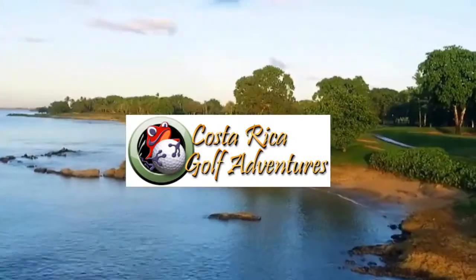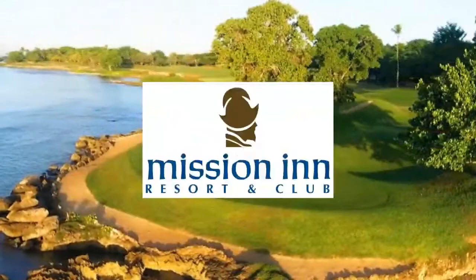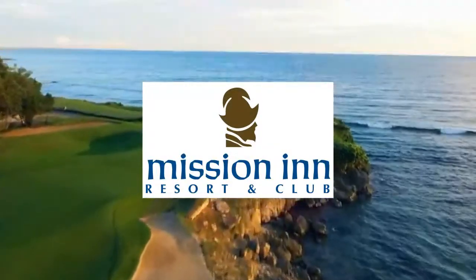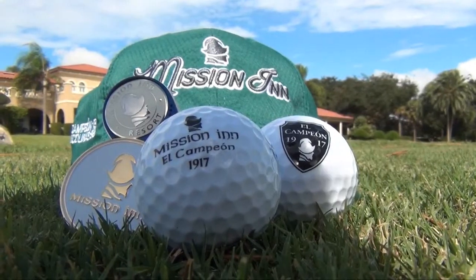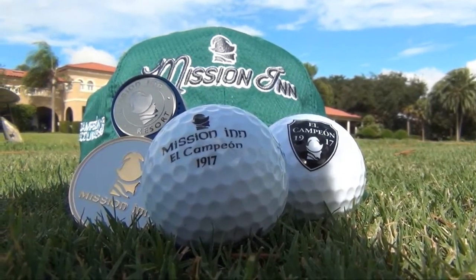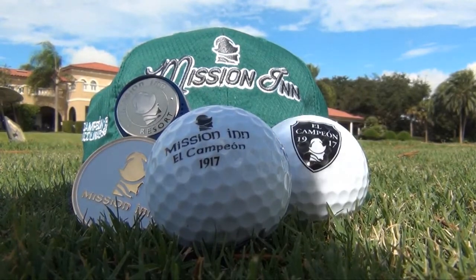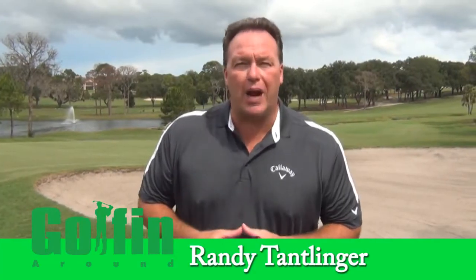Hey, welcome to Golfing Around. I'm at the beautiful Mission Inn Resort in Florida, home to two great golf courses. One of them is ranked number one in Florida: El Campeon. So tee it up with me this week on Golfing Around from Mission Inn Resort, Florida.